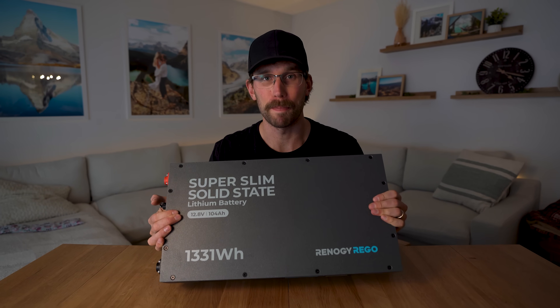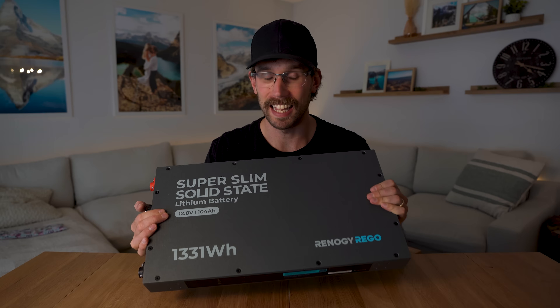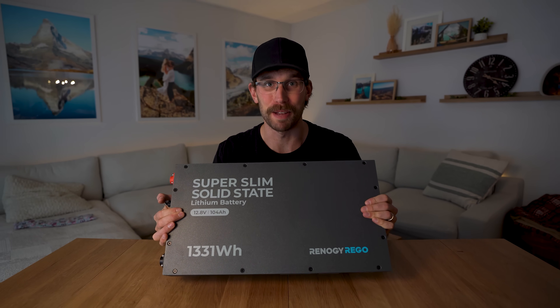This is more than just a new 100 amp hour 12 volt battery from Renogy. It is a completely new technology and it's going to be a game changer.